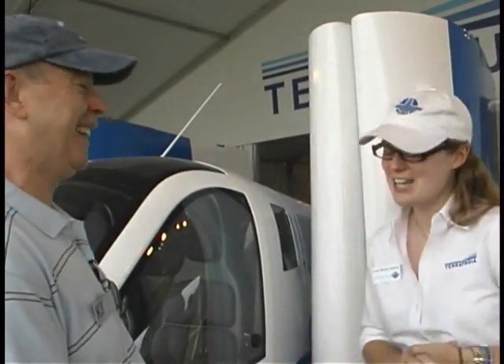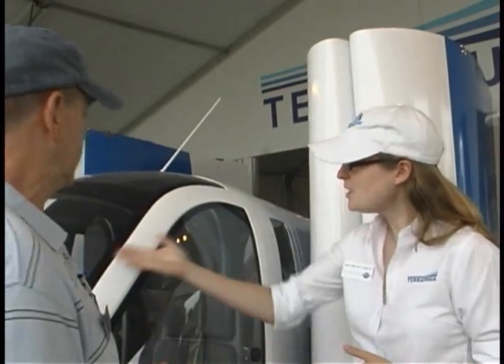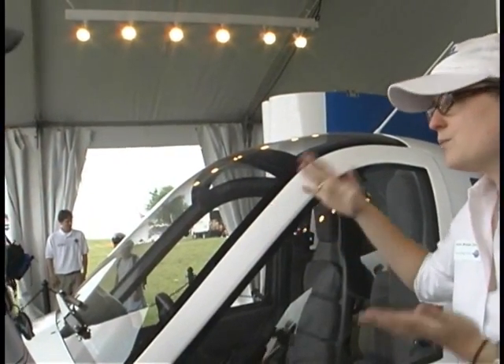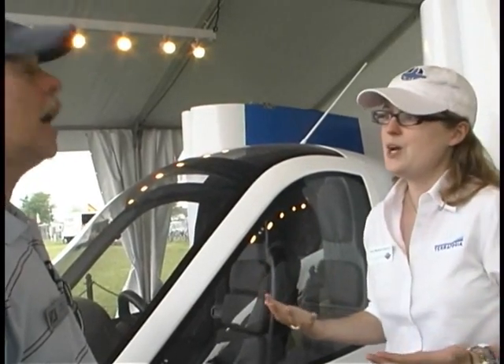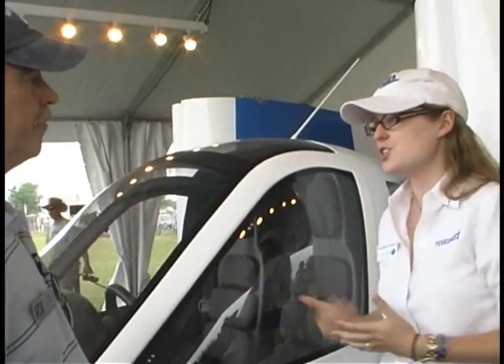NHTSA worked with us to provide some exemptions for places where putting an aircraft into the automotive category didn't quite work smoothly. For example, the windshield here is a great example. This is a hard-coated polycarbonate windshield — state-of-the-art for an aircraft — but it's not automotive safety glass, meaning that spiderweb stuff. If you were to get a bird strike on an automotive safety glass windshield, it would spider and obstruct your view. It's also a lot heavier than polycarbonate, so it's a weight challenge as well.